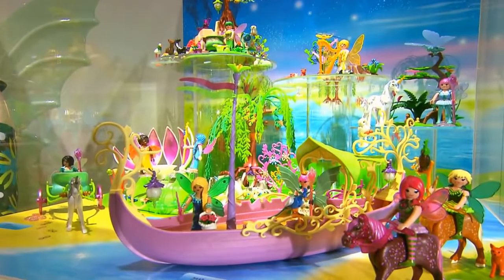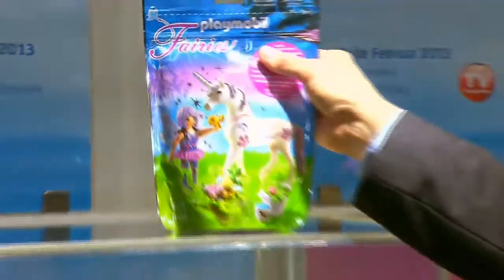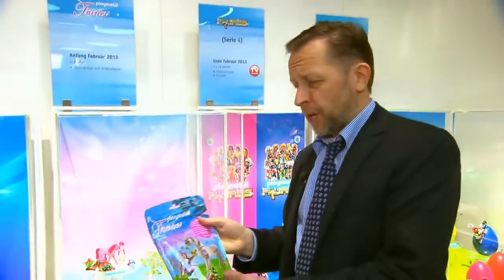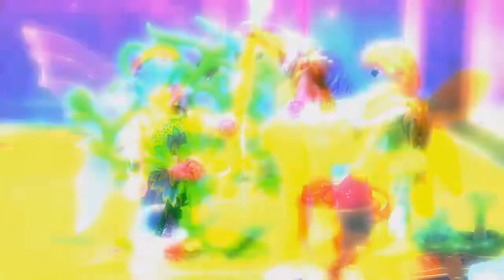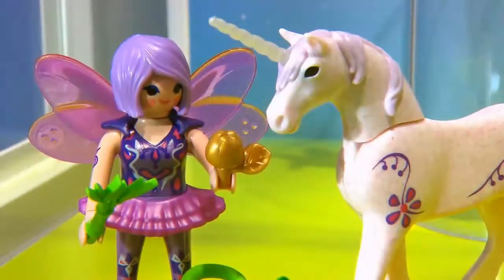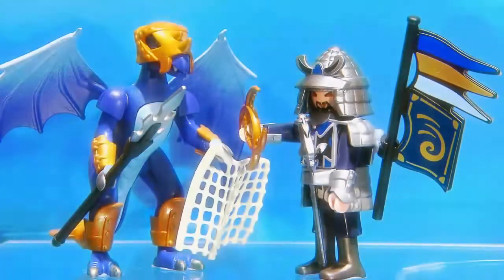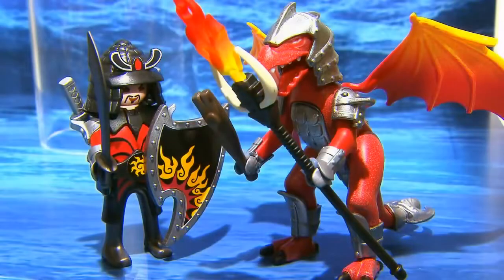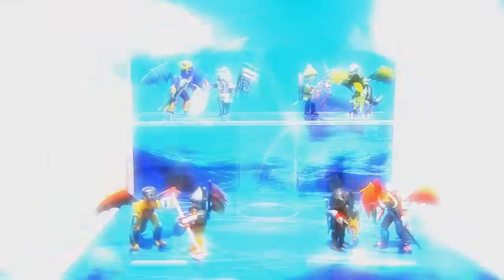A beautiful, mystical fairy world. In spring we have four new collectible fairy bags, each containing different fairies — one healing fairy, one decoration fairy, and one fairy feeding the unicorns. For the boys we also have four collectible dragons. Together with this, there is a free online game which can be played online or downloaded as an app on your smartphone.